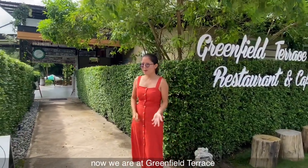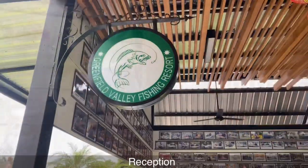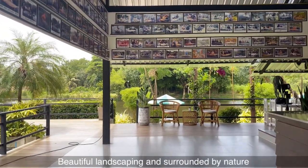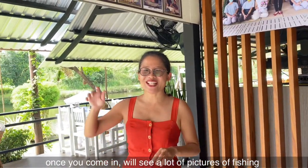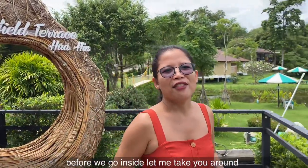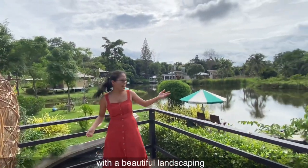Now we are at Greenfield Terrace — please follow me! Once you come in, you can see a lot of pictures of fishing here. Before we go inside, let me take you around. This Greenfield Terrace on the ground has just been renovated in August 2020. Once you're here, you can see they have a really big area with beautiful landscaping and a beautiful lake.